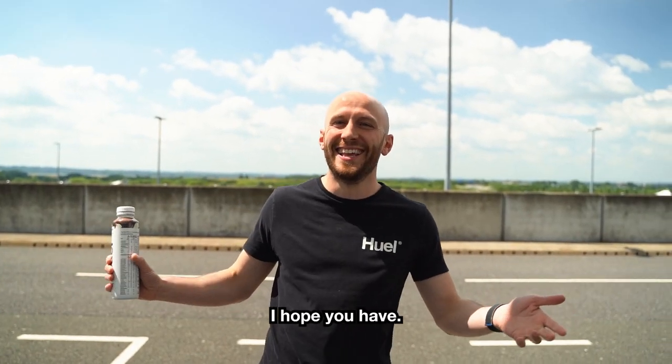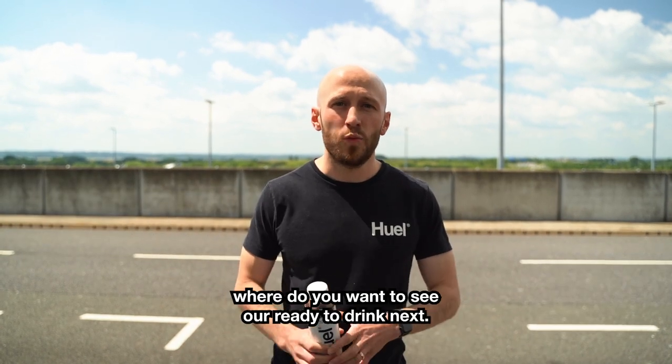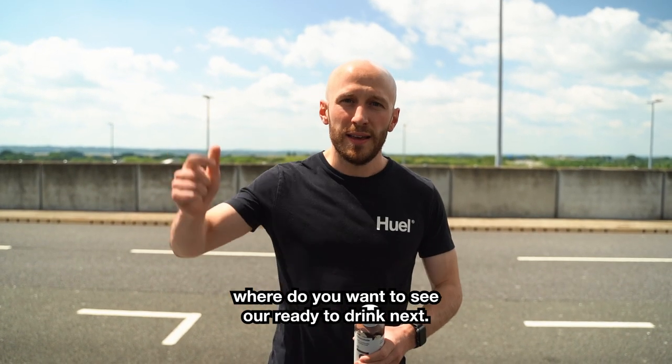We're trying to be in as many convenient locations as possible — so why don't you tell us: where do you want to see our ready-to-drink next? Leave it in the comments!